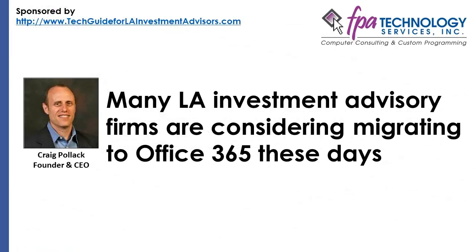Many LA Investment Advisory firms are considering migrating to Office 365 these days. This move from local storage and exchange servers to a hosted solution in the cloud reduces capital costs while creating an improved ability to collaborate on project documents and share data, which in turn boosts productivity. Depending on the size of your firm, operating expenses are comparatively lower because you only pay for what you use and can easily scale up or down when necessary.